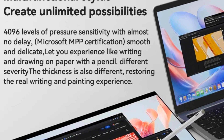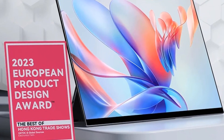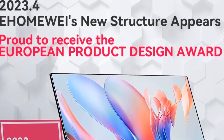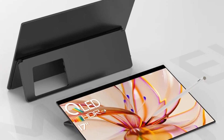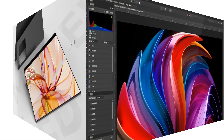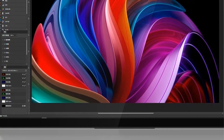Equipped with a wide range of interfaces, this monitor supports connectivity to PlayStation 5, Xbox Series X/S game consoles, photography devices, and HDMI ultra high-definition transmission, and more. Unlock a variety of entertainment modes and elevate your gaming and multimedia experience.